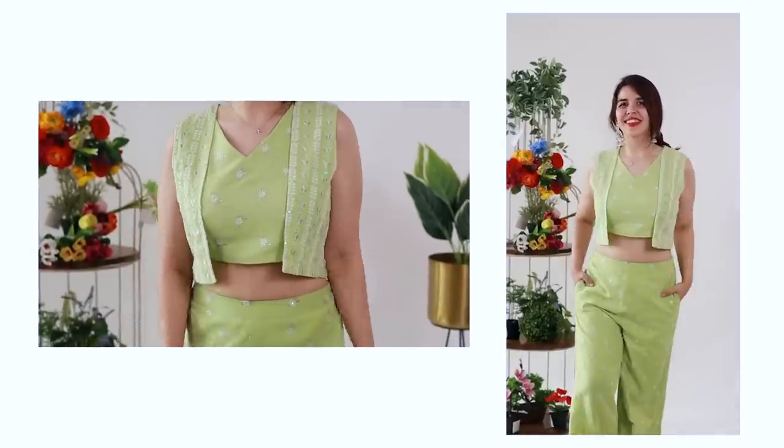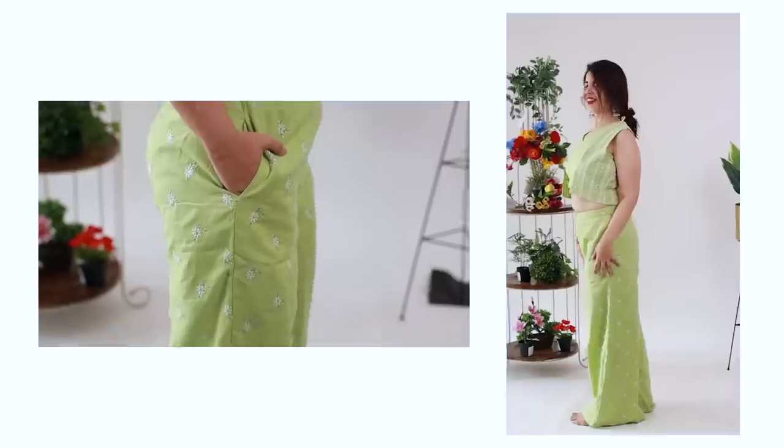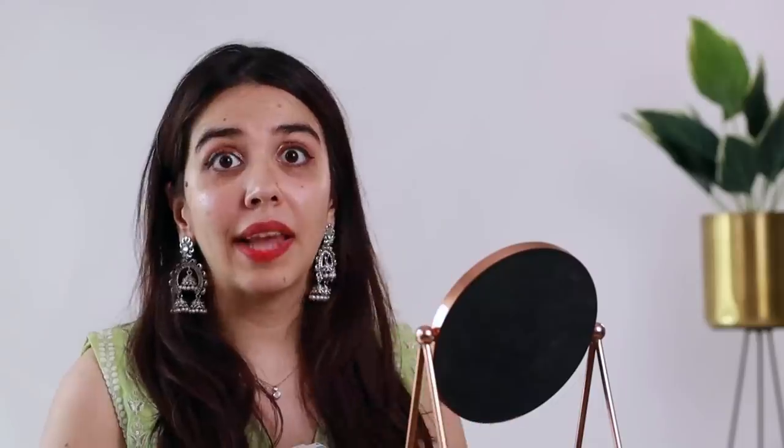The second option I've been enjoying a lot are coordinate sets. A coord set can be a matching color pant — normally like a golden color pant — but I'm enjoying more block-printed things where the pants are the same color and same print as the top.